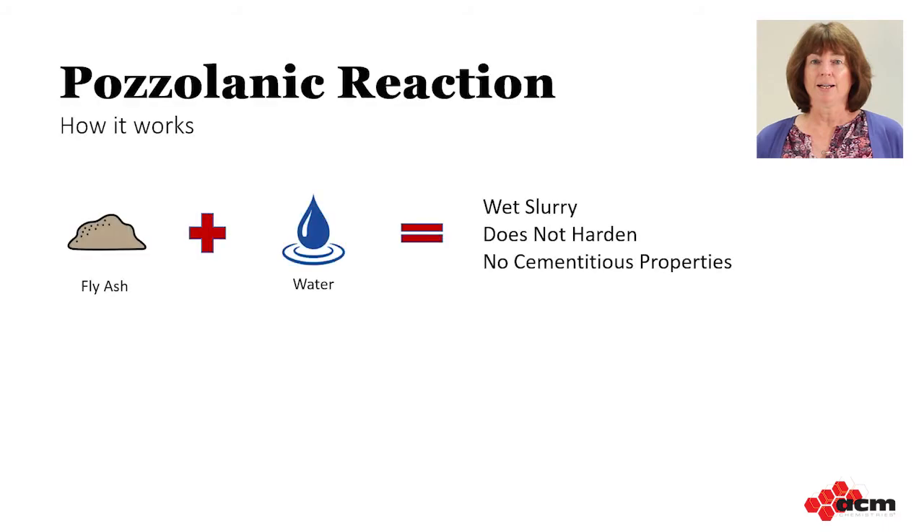Now we know a bit more about the cement hydration reactions. How do pozzolans fit into the puzzle? Pozzolans are not cement, but they act a bit like cement in the presence of calcium hydroxide — what is called a pozzolanic reaction. If you mix pozzolans with water alone, you just get a wet mess. It does not harden and has no cementitious properties. But if we can find an activator, maybe we can get the pozzolans to react.